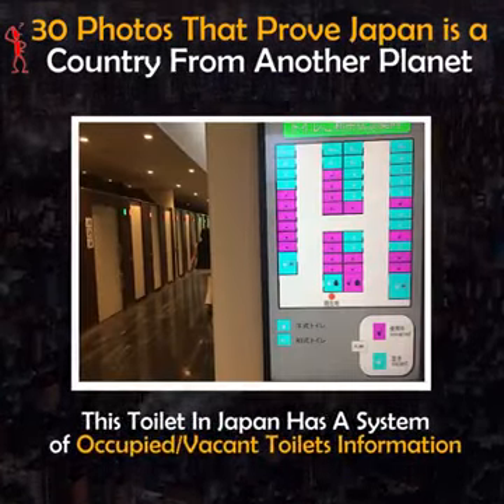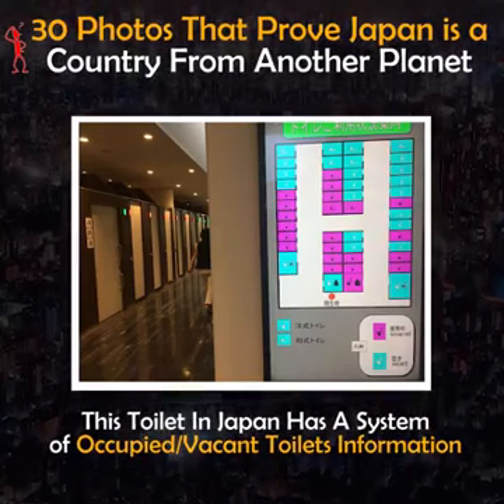This toilet in Japan has a system displaying occupied and vacant toilet information.